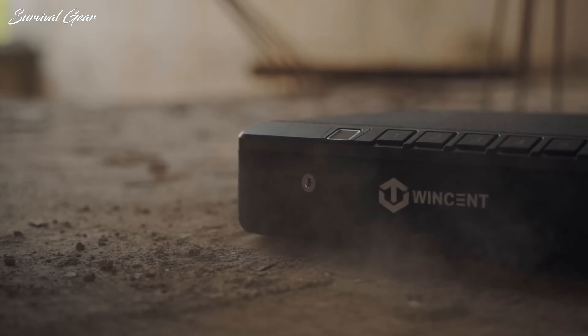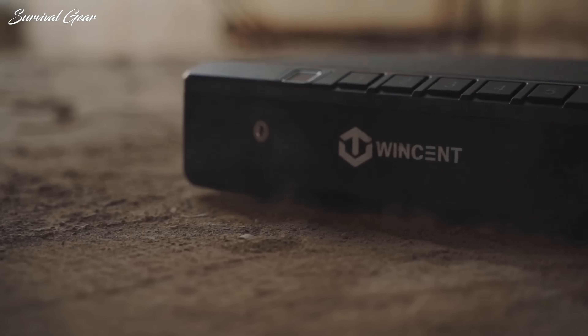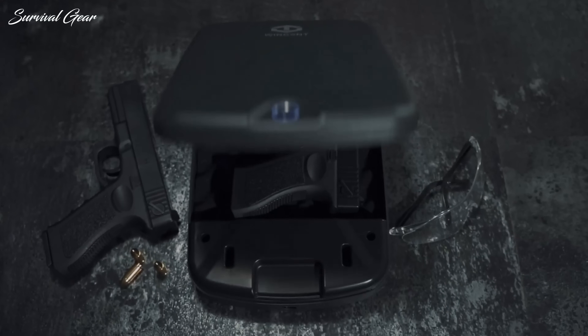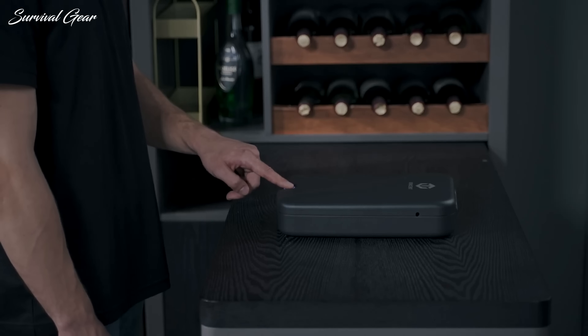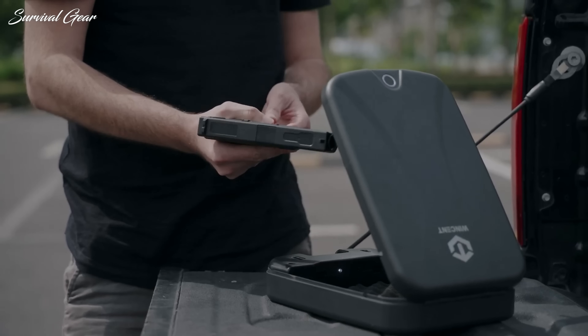That's why we decided to look at some of the best gun safes on the market today and figure out which are actually worth owning. In today's video, we are taking a look at some of the best gun safes on the market today to ensure your personal weapons are kept secure under lock, key, or biometric fingerprint.